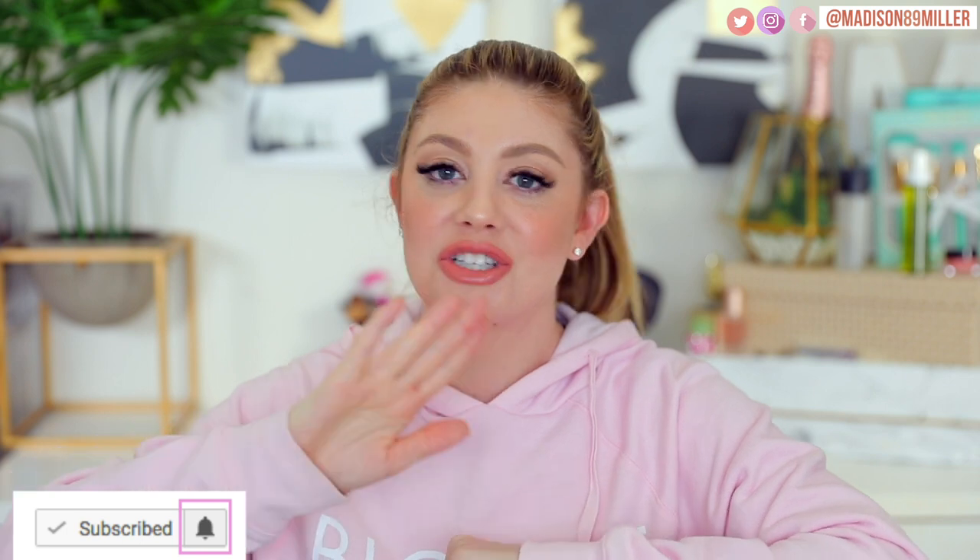Today's video is not going to be a vlog — instead we're doing a three-month baby must-haves because I get so many questions about what products I recommend. My name is Madison, I also have a beauty channel on YouTube. Over here we do vlogs and mommy content, so hit that subscribe button and ring the bell for notifications. Let's get into these baby must-haves.